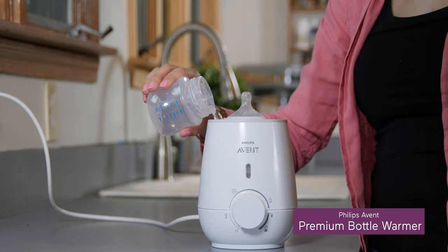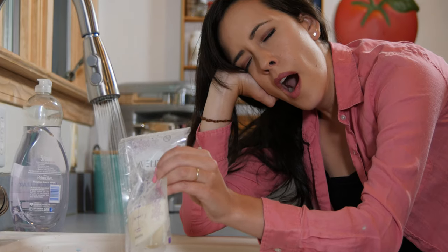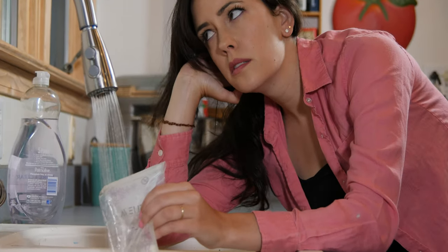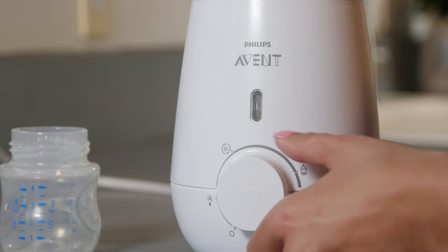Another helpful product you may not have considered: a bottle warmer. These exist to get your baby's food to the perfect temp without needing to stand over the sink or hang out by the stove as you wait for it to warm. Total game-changer for those late-night feedings. Some bottle warmers can even defrost frozen baby food when your little one starts solids.